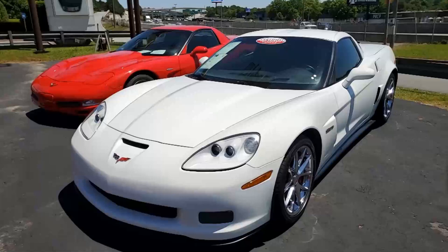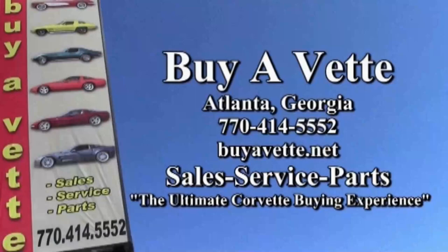Buyavet.net in Atlanta, Georgia. We intend to be a place where you come and buy your first Corvette, maybe buy your second Corvette, and start your whole collection right here at buyavet.net. We're located in Atlanta, Georgia, and we hope to see you real soon.